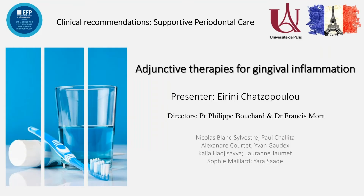Dear colleagues, good afternoon and greetings from the EFP program of Paris. Today, we're happy to share with you the clinical recommendations regarding adjunctive therapies for gingival inflammation control during supportive periodontal care.